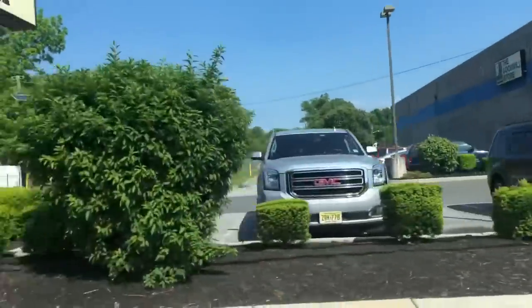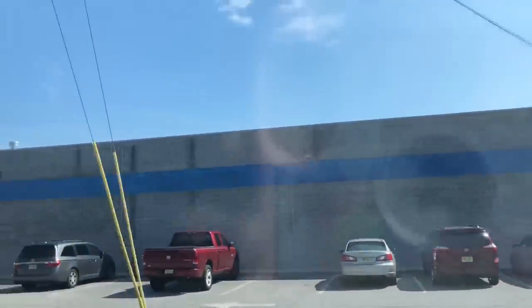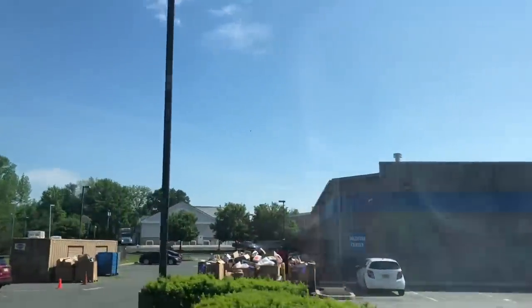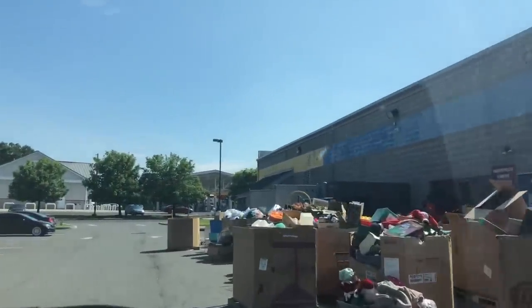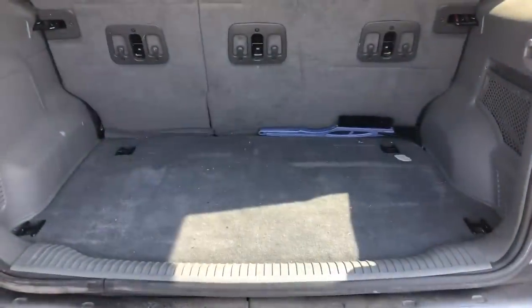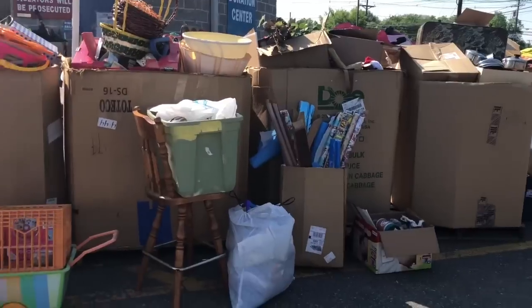Alright guys, we're pulling up to Goodwill — and it's the same day as the yard sale. A lot of you guys told me to make sure you take the donations that day, don't keep it in your house — whatever you decide you're going to take to Goodwill, take it right away. So here we are. Oh my gosh, look at all that stuff — that's a lot of stuff. Alright guys, it's empty — got the back trunk cleaned out and it's all left over there for them to sort.